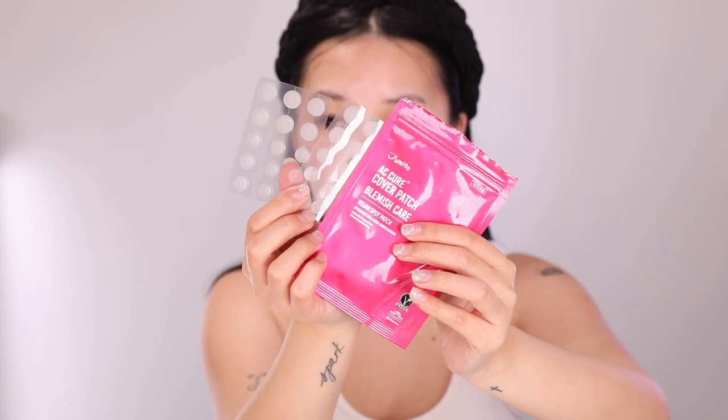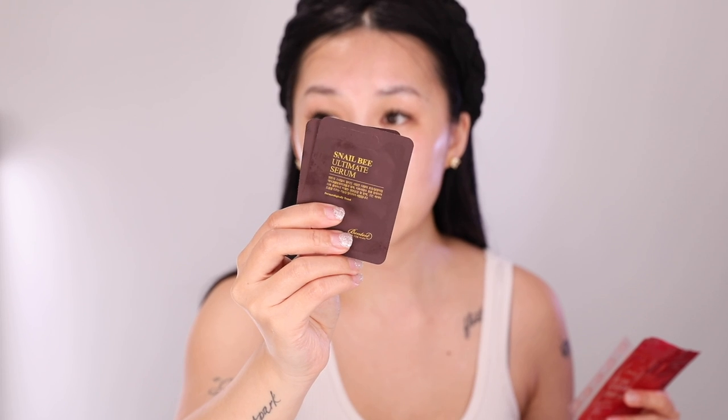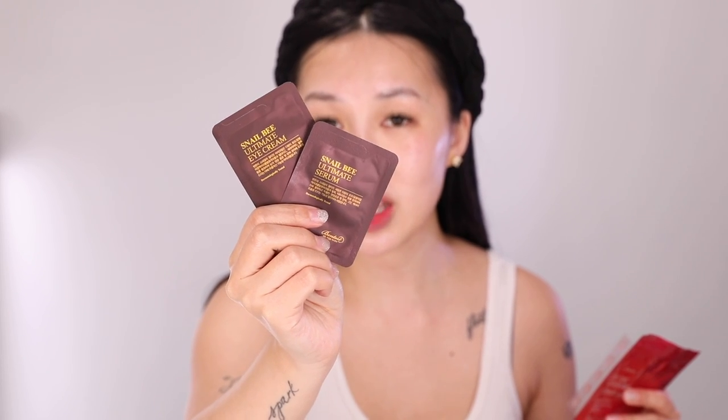I've got you covered in this box. If you want to try out the sample size of the Snail Bee Ultimate Serum, there are two packs — pop it in your purse, it's hydration on the go. Thank you so much for joining me on achieving glass skin this winter with Korean skincare. I hope you guys enjoyed this video — give it a thumbs up if you liked it, thumbs down if you did not.